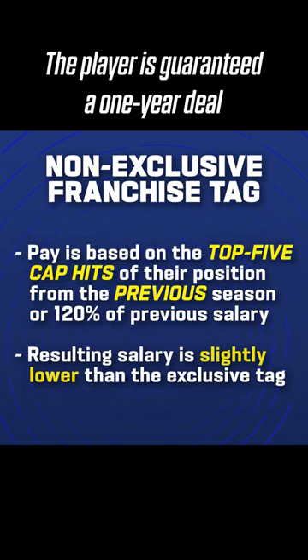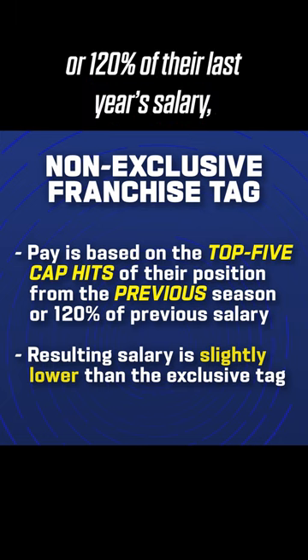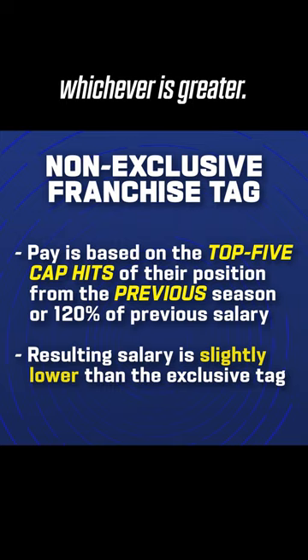The player is guaranteed a one-year deal based on the average of the top five cap hits of their position from the previous season or 120% of their last year's salary, whichever is greater.